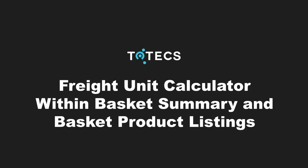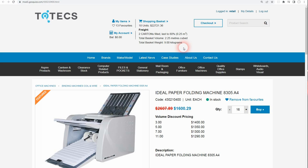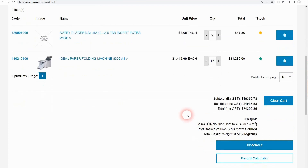An improvement added to the platform is the ability to calculate and display indicative freight unit totals when products are added to baskets within content managed web pages hosted on the Totex eCommerce platform. The freight unit data displayed can be indicative of the total size, volume, and weight of all product quantities currently in the user's basket and how all these products may be packaged up together. This data can be displayed within the basket summary area and within the basket product listing areas.